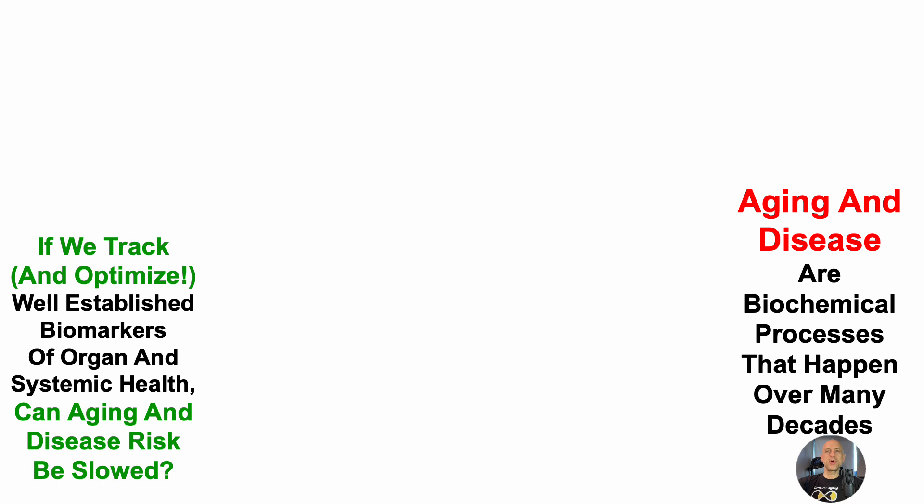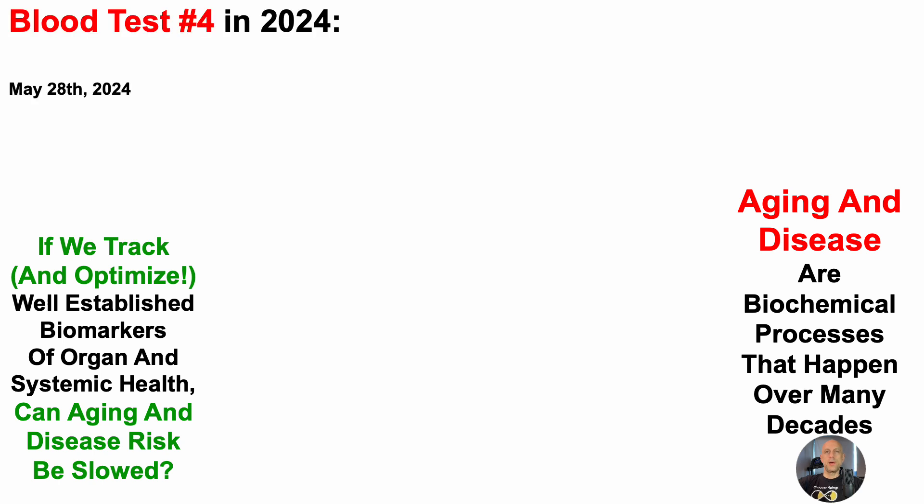Aging and disease are biochemical processes that happen over many decades. So if we track and optimize well-established biomarkers of organ and systemic function, can aging and disease risk be slowed? That's the central premise of the channel. With that in mind, about two weeks ago I blood tested for the fourth time in 2024, and note that this is blood test number 52 since 2015.